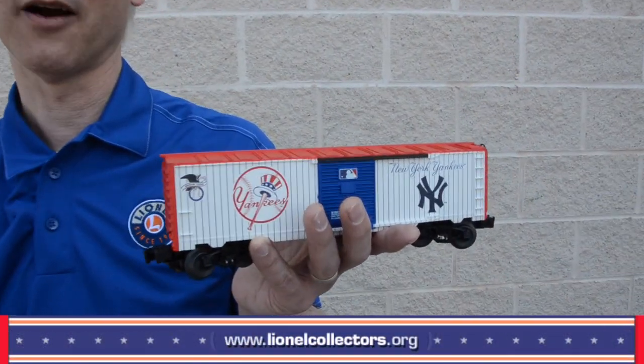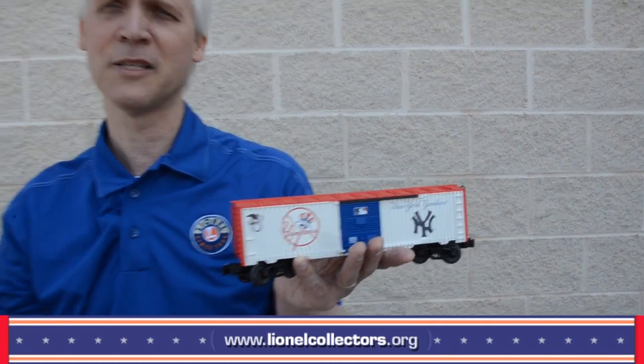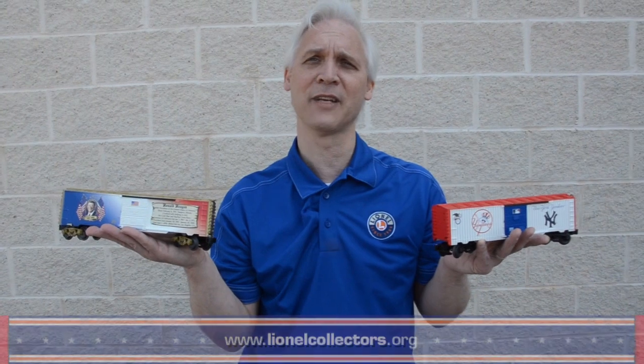On your right side we've got the New York Yankees boxcar. We have a license with Major League Baseball, and not only are we doing the New York Yankees — we're doing every team in the league. Whether you're a fan of the Cubs, the Tigers, the Yankees, or whoever, there's going to be a car there for you. Take a look at our ready-to-run catalog for our US cars.